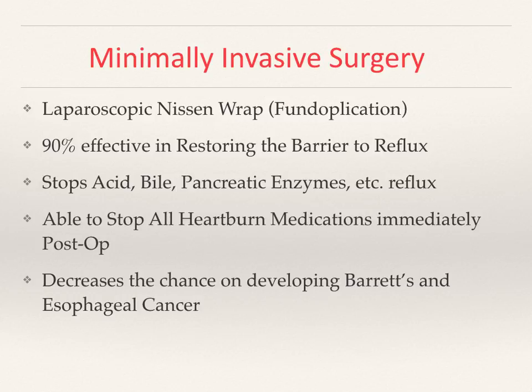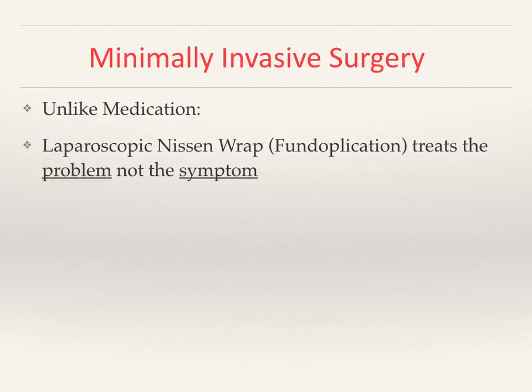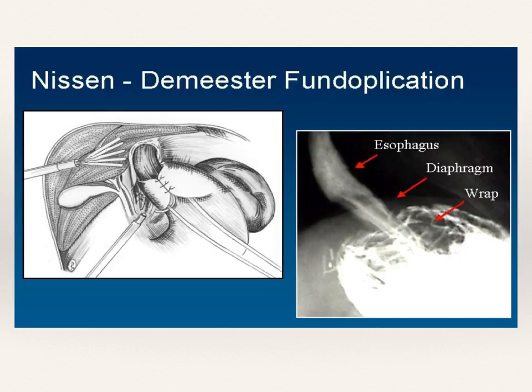Patients are able to stop all of their heartburn medication for the most part, and decrease the chance of developing Barrett's esophagus and cancer — because you are correcting the underlying problem. Unlike medication, laparoscopic Nissen fundoplication treats the problem, not the symptoms.